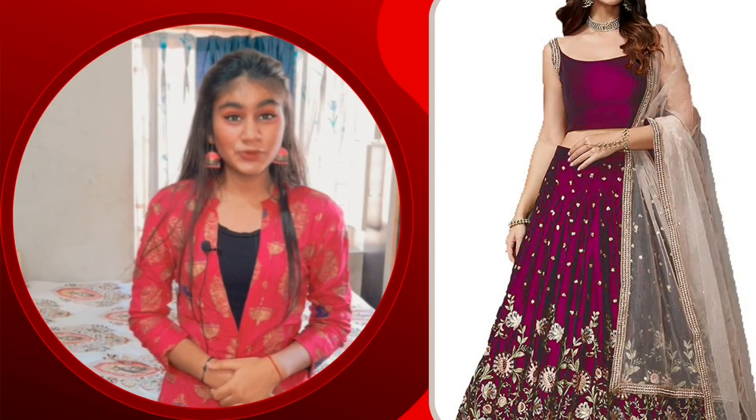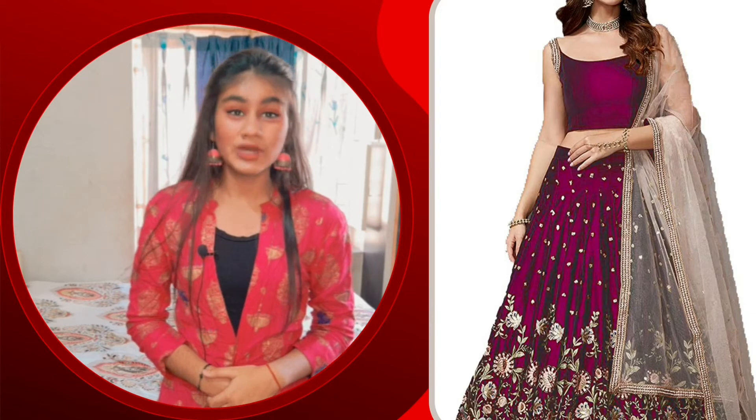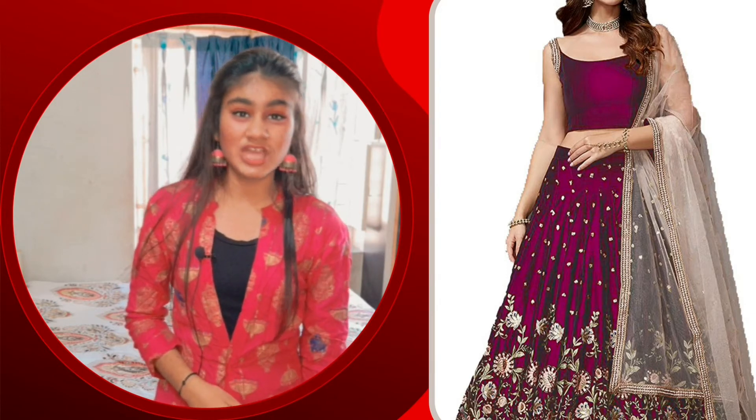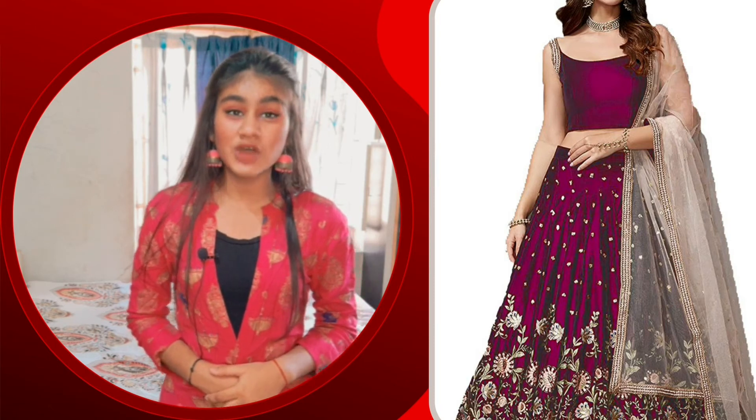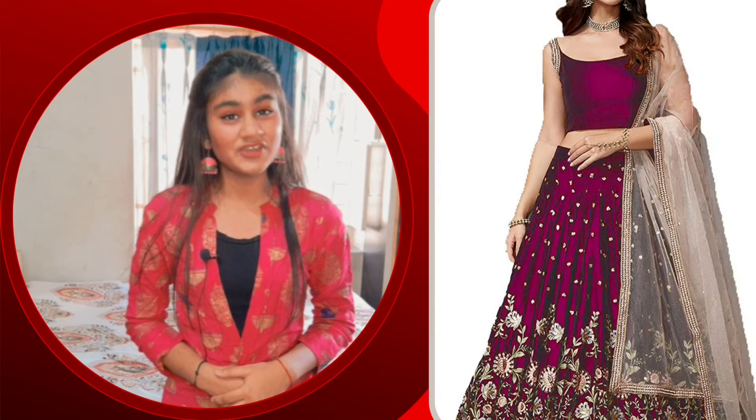The second one is Purwaja Silk Semi Stitch Lehenga Choli. It has a purple color. It has a heavy border work. It has a net. Its price is Rs. 1,998. It is 71% off, so it is only Rs. 601.